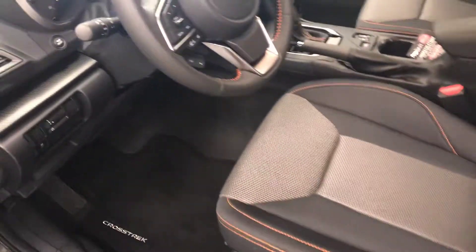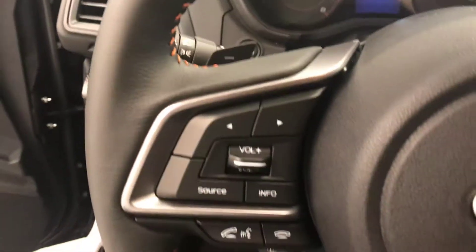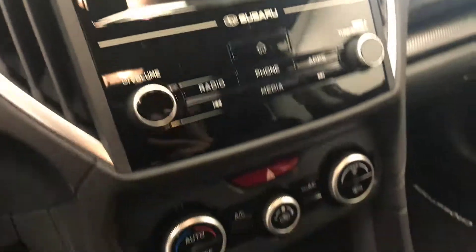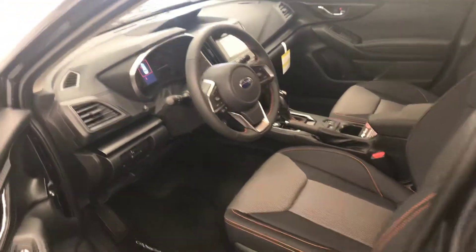Interior options include power windows, locks and mirrors, cloth upholstery, light controls, traction control, paddle shifters, hands-free communication and audio controls, cruise control, AM FM radio with auxiliary, climate control with AC, X drive, and heated seats. Our interior colour is black, grey and orange.